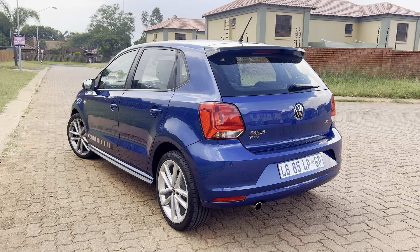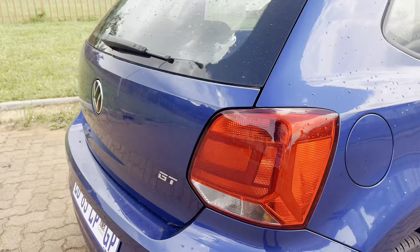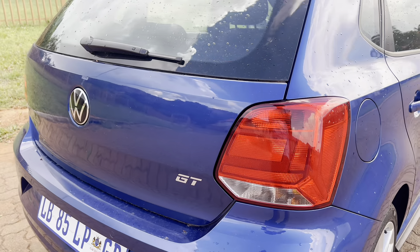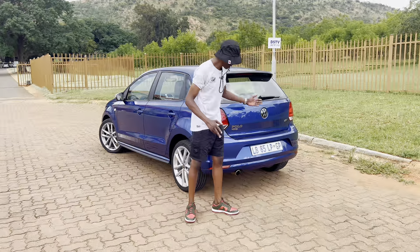Before I go on, you can use the link in the description to go to the Naked Insurance website or app and get some savings. It will literally take you 90 seconds to get a quote for your Polo Vivo or whatever car you drive — let me know what quotes you guys get.